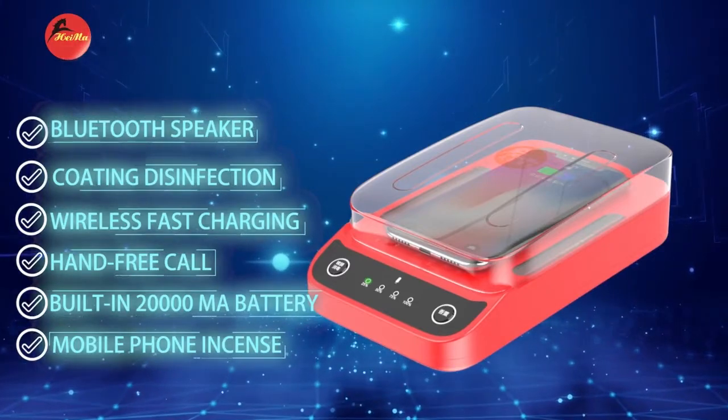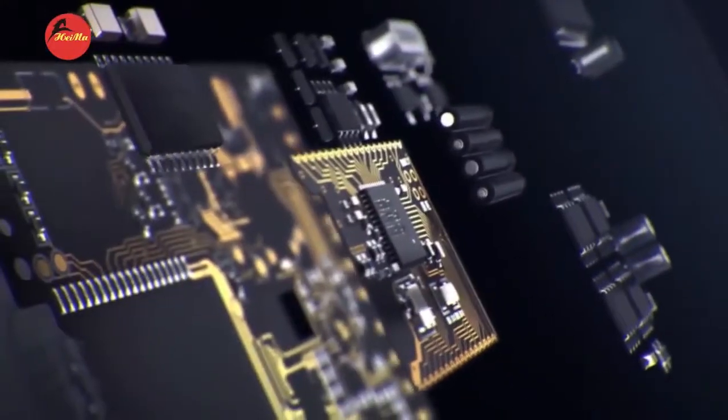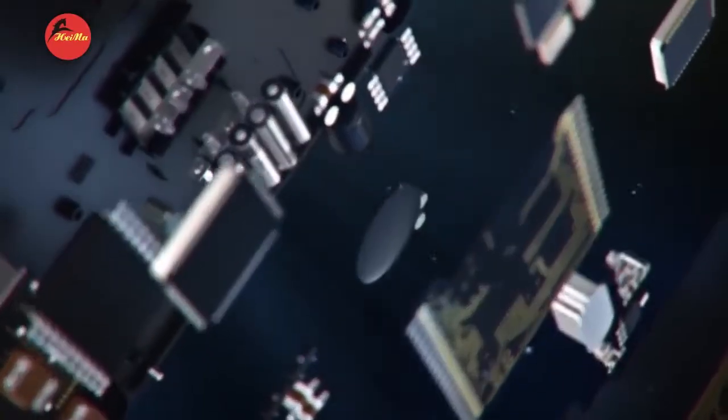1. Bluetooth Speaker, 2. Coating Disinfector, 3. Wireless Fast Charging, 4. Hands-Free Core, 5. Built-in 20000mAh Battery, 6. Mobile Phone Flavoring.